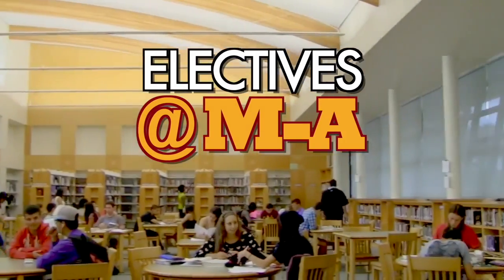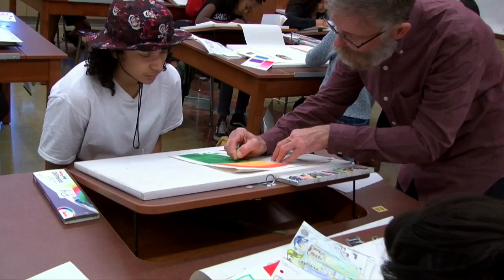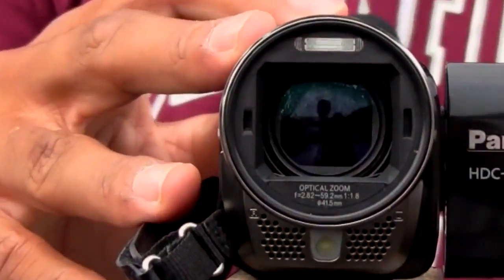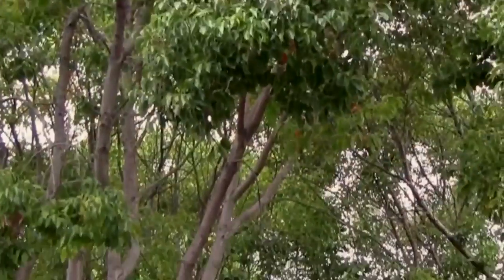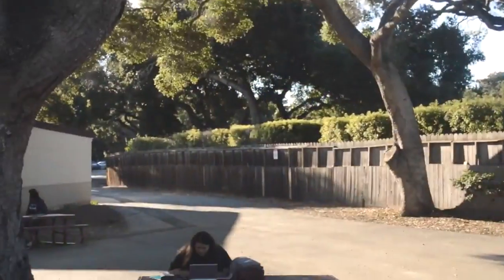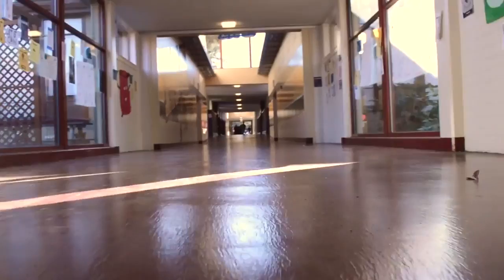Menlo Atherton offers over 50 different elective classes for you to enroll in during your high school career, 30 of which you can sign up for with no prior experience. With so many electives to choose from, how do you know which one is for you? The following 15-minute video highlights each open elective, with a short commercial for each class you can take right here at MA. Each commercial is made by a student attending MA right now. So sit back and watch, then you can decide which class is right for you.